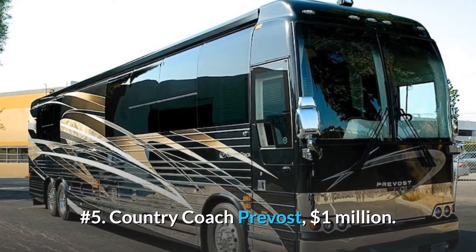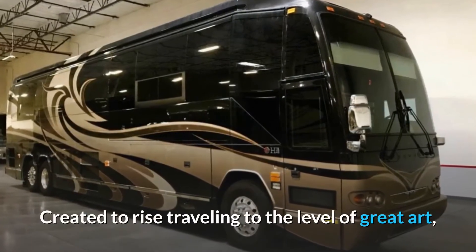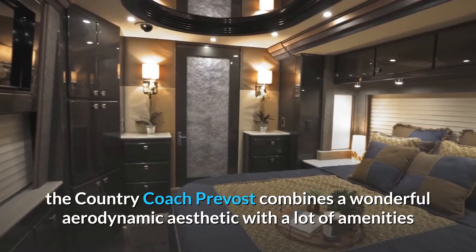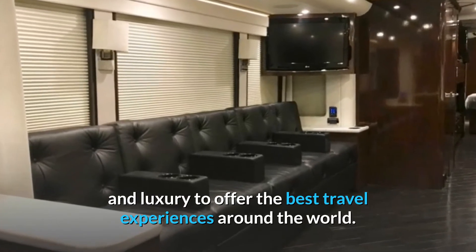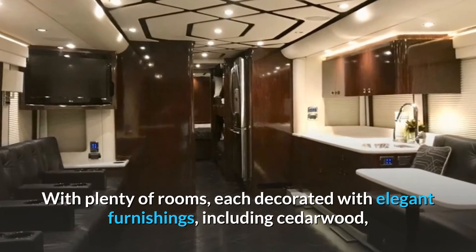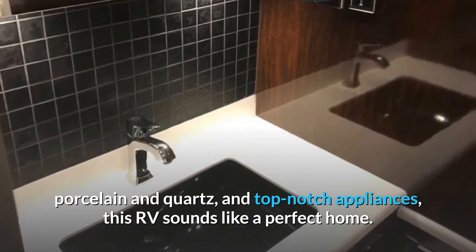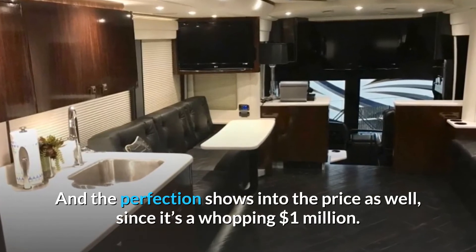Number 5: Country Coach Prevost, $1 million. Created to rise traveling to the level of great art, the Country Coach Prevost combines a wonderful aerodynamic aesthetic with a lot of amenities and luxury to offer the best travel experiences around the world. With plenty of rooms, each decorated with elegant furnishings including cedarwood, porcelain and quartz, and top-notch appliances, this RV sounds like a perfect home. And the perfection shows in the price as well, since it's a whopping $1 million.